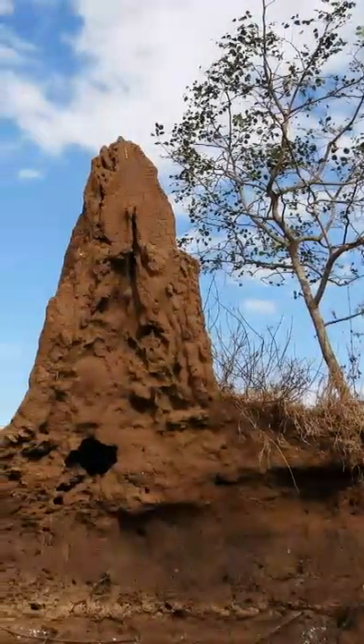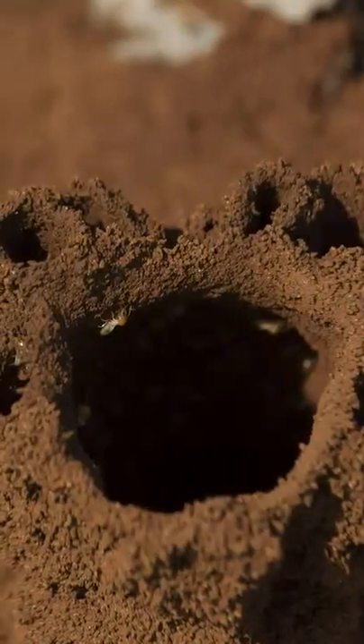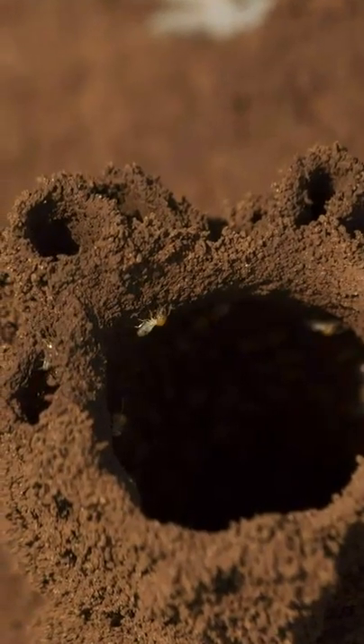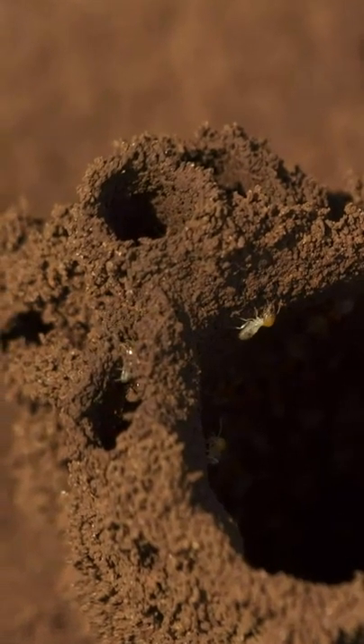In Africa, fungus growing termite mounds can reach 2 to 3 meters in height. The mound contains a network of tunnels that go deep into the ground, acting as an air conditioning system to circulate fresh air and keep the nest at a constant 31 degrees Celsius.